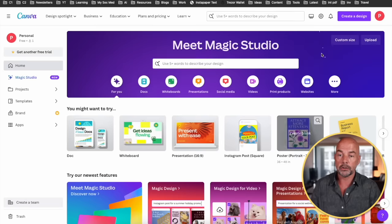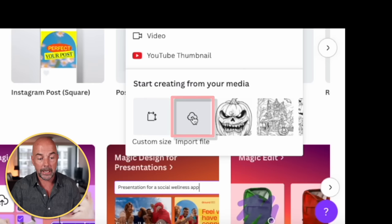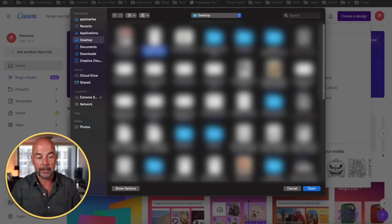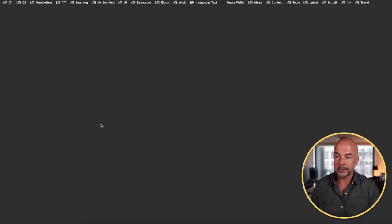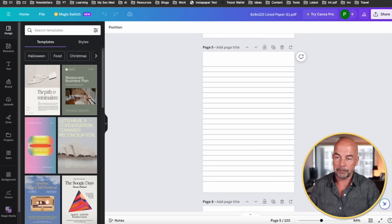Then we need to go across to Canva. You can open up a free account in Canva, and what I'm going to show you today is in the free version. Click on 'Create a design,' then at the bottom click on 'Import file,' and drag in that 120-page lined file. Once it's downloaded, just click on it to open it, and here we can see our 120 lined pages. Now I'm going to copy one of those mood tracker pages and import it here into Canva.